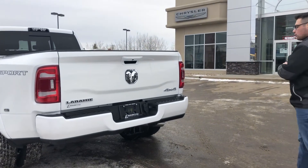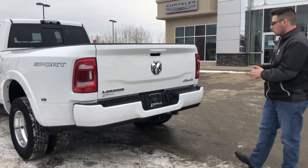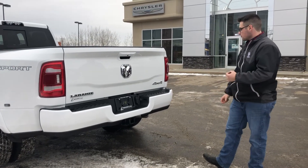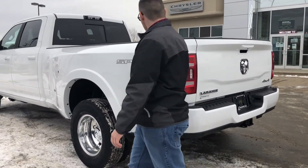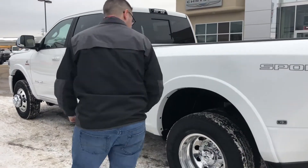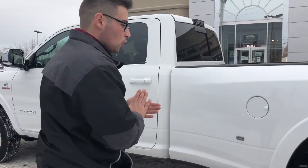It is a Laramie so you can see the badging for it. 4x4 paint-to-match bumpers on it. You also have the front and rear park assist, the 3 inch hitch, 4 and 7 pin trailer wiring connectors back here as well. LED tail lights, and a nice sport decor there as well. 17 inch Alcoa rims on this one wrapped in the Nexen Roadian tires.